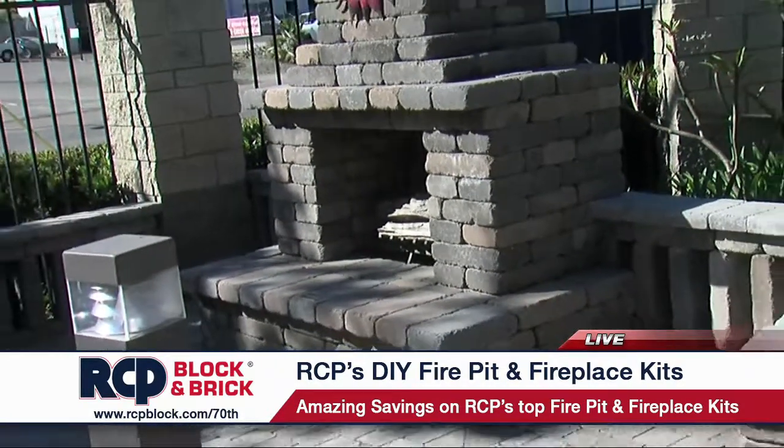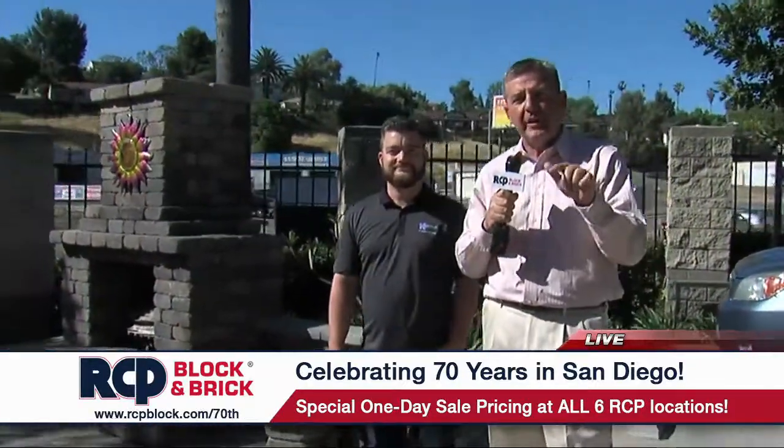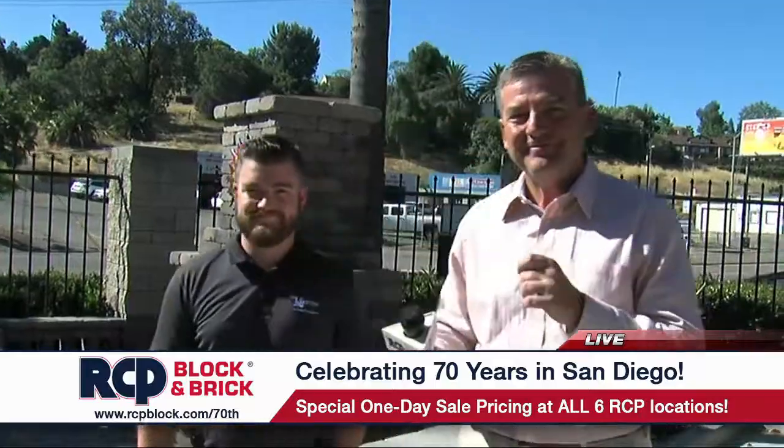It's amazing. The fireplace or the fire ring — great sale prices today only at RCP Block and Brick, all six locations, including here in Lemon Grove. Come on down and see us, and save today during the 70th anniversary sale.